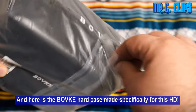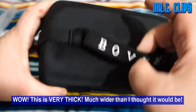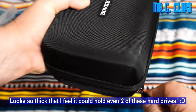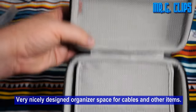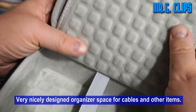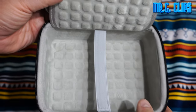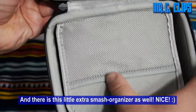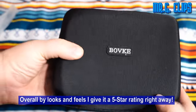And here is the bulky hard case made specifically for this hard drive. Wow, this is very thick — much wider than I thought it would be. It looks so thick that I feel it could hold even two of these hard drives. There is a very nicely designed organizer space for cables and other items. The protective material feels soft but solid, the storage area is indeed very large and comfortable, and there is also a lower extra slash organizer as well. Overall by looks and feel I give it a 5-star rating right away.